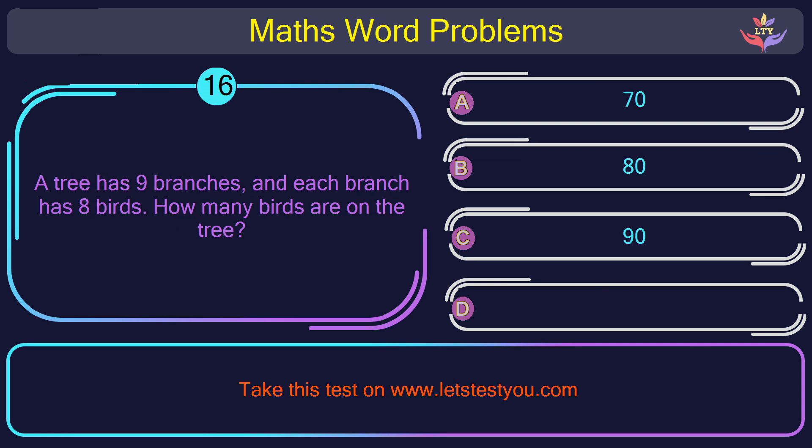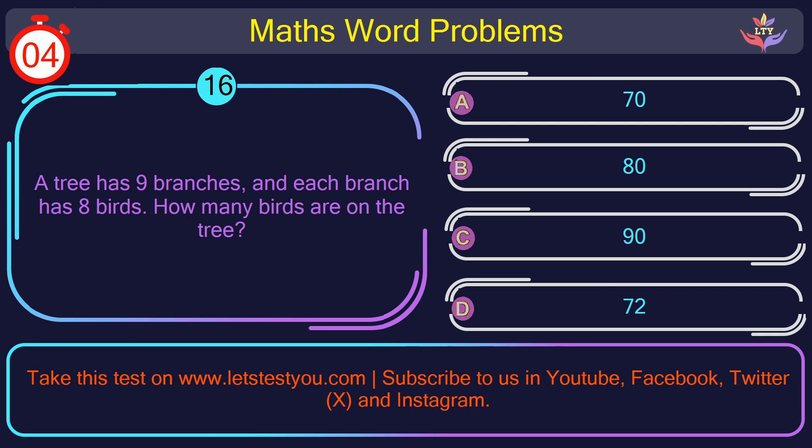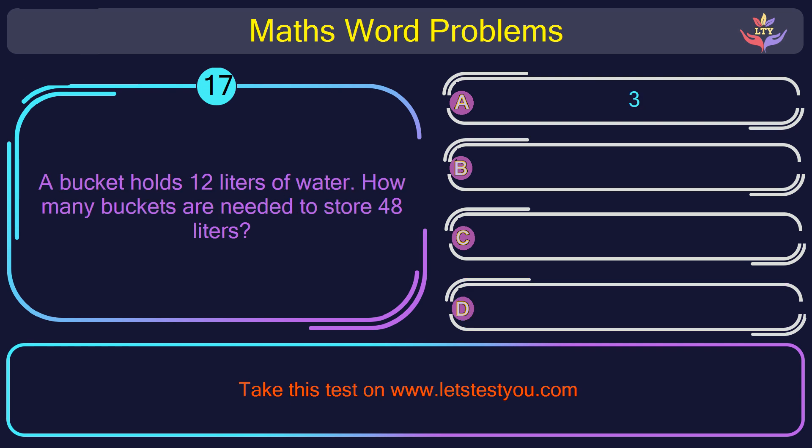Question number 16: A tree has 9 branches, and each branch has 8 birds. How many birds are on the tree? The correct answer is option D: 72. 9 multiplied by 8 gives 72 birds.